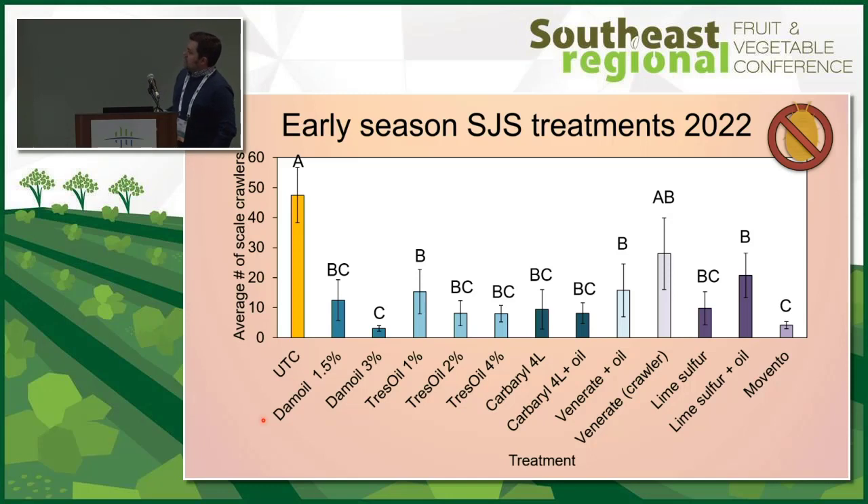When targeting the crawlers, venerate did not perform as well as it did at the delayed dormant timing — it seems like some years it works and some years it doesn't. At delayed dormant timing we're getting good control. Lime sulfur also seems to be reducing San Jose scale populations, suggesting that current populations may no longer be resistant to it. However, mixing it with oil doesn't provide quite as much control — 10 gallons per acre performed better than 3 gallons per acre plus oil. Movento and dam oil at 3% were our best treatments overall.